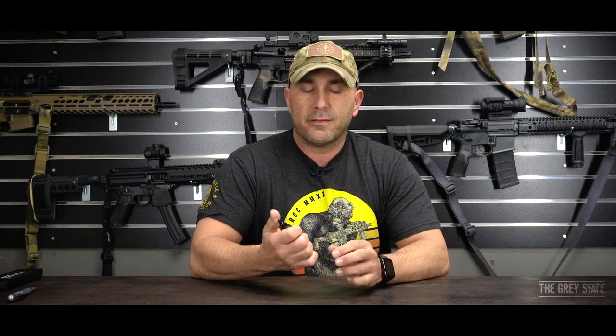Hey gang, welcome to the Gray State. Today I'm going to be expanding my look at tactical lifestyle stuff, like I mentioned here in 2020 on the channel. As I was thinking about what things I want to talk about — flashlights, wallets, all that kind of stuff — one thing that a lot of people think about and pick up if they have the ability to is the tactical pen.